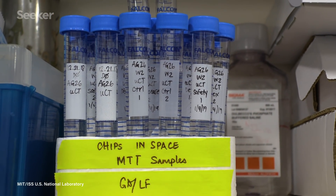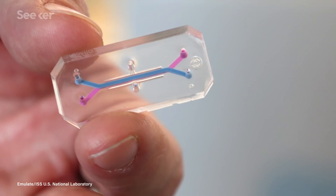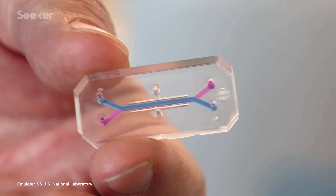A third study is examining the impact of spaceflight on musculoskeletal disease biology using a tissue chip joint model with cartilage and bone tissues. The last tissue chip study is focused on the blood-brain barrier and aims to shed light on the mechanisms behind neurological disorders like Alzheimer's.